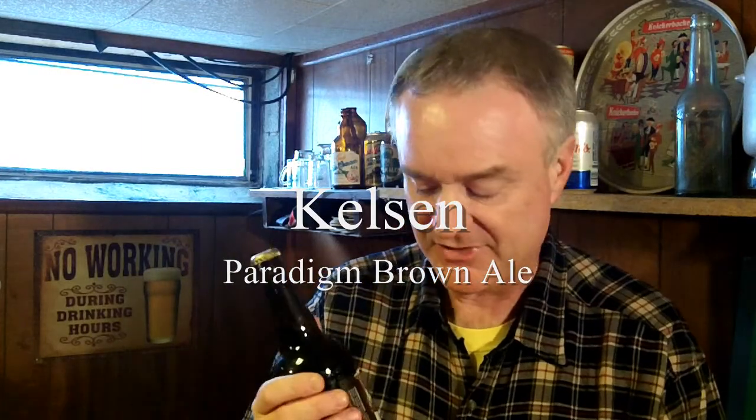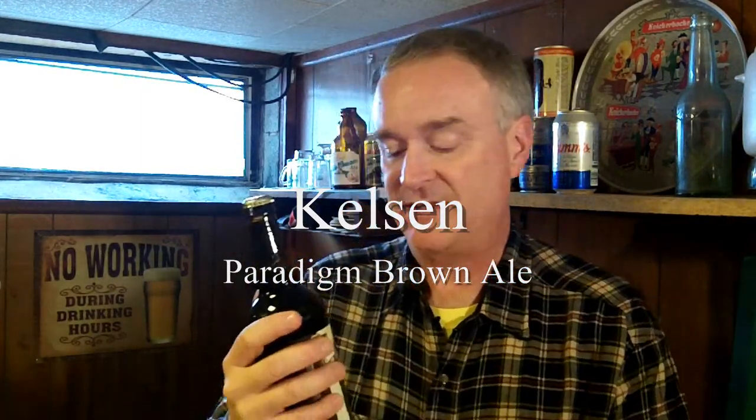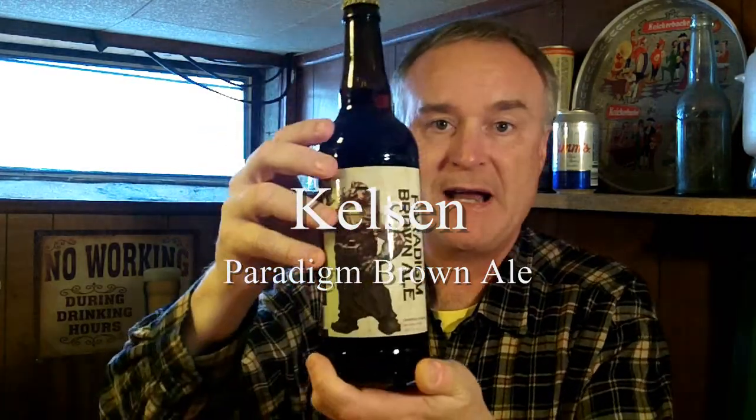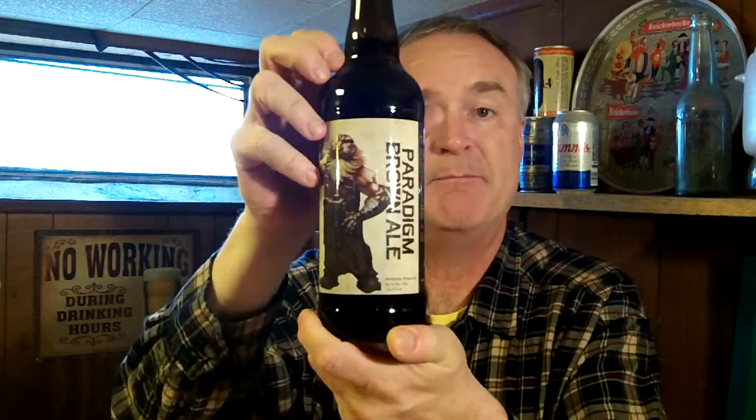Kelson Brewing now has two beers available in bottles. They have a brown ale and they have an IPA. And today I'm going to be reviewing the Paradigm Brown Ale, which has an ABV of 7.0%.